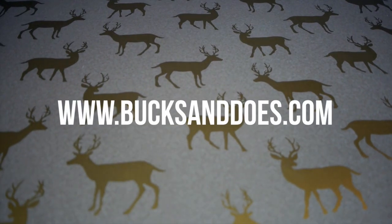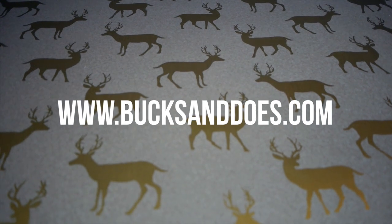Thanks so much for joining us today and checking out our fall fashions. If you like this video, please subscribe, and don't forget bucksanddoes.com. Thank you.